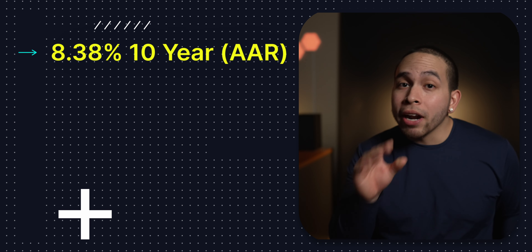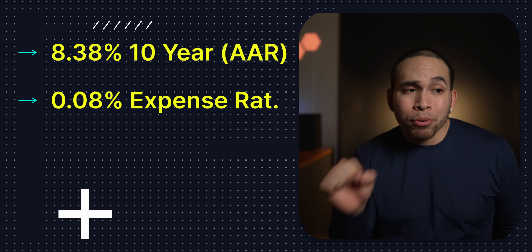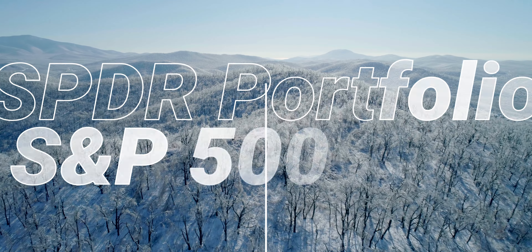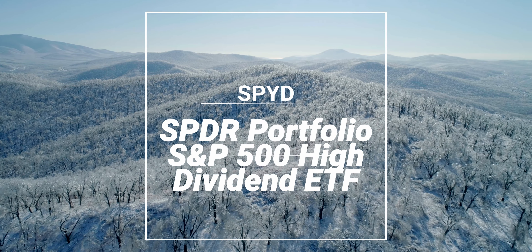Although HDV's top 10 holdings hold a great amount of weight in their total portfolio, having a great 10-year annual return of over 8%, a very low expense ratio of 0.08%, and a dividend yield of 3.83% — and it's only number 4 on this list. Because for number 3, we have ticker symbol SPYD, or the SPDR Portfolio S&P 500 High Dividend ETF.